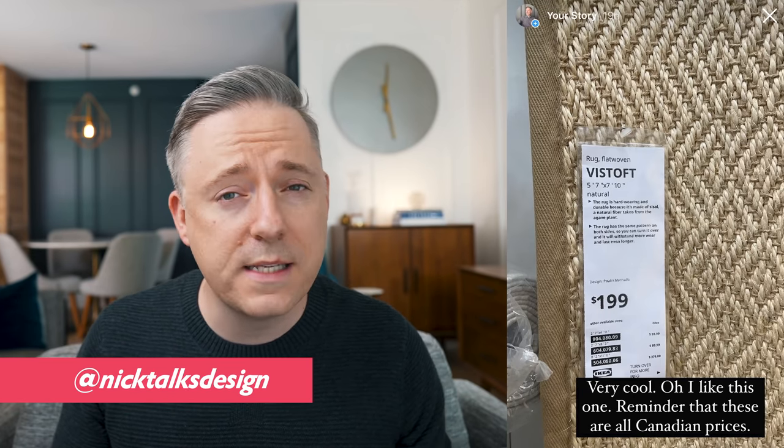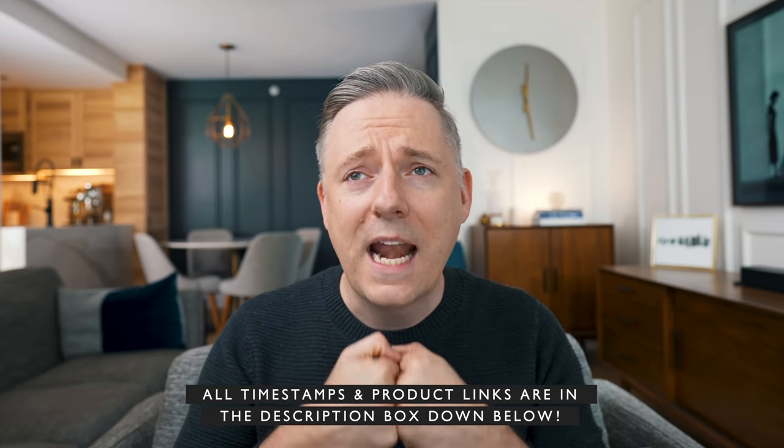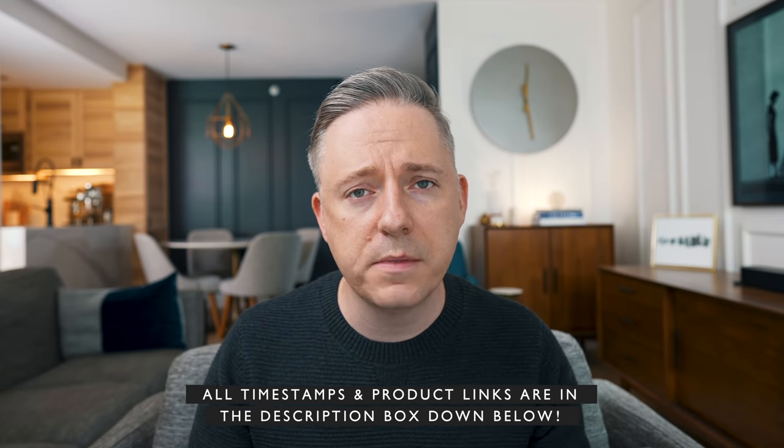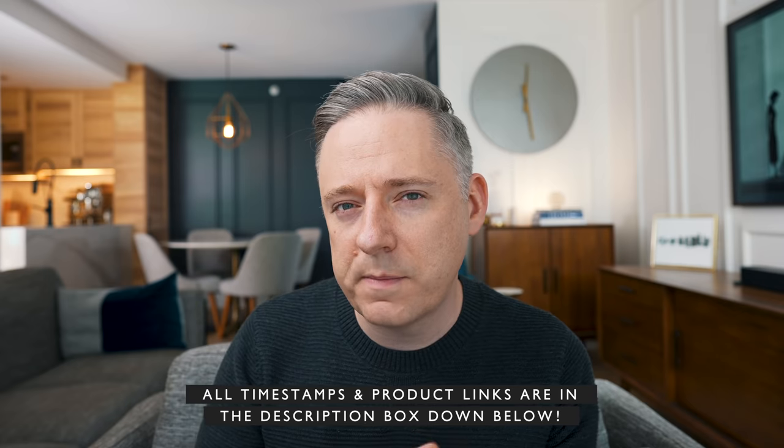Hi everyone, it's Nick. Welcome and welcome back to my channel. I just recently went to my local Ikea. If you follow me on Instagram, you might have seen it because I typically use my Instagram stories to go to stores and talk about things that are ugly, things that I like, things like that. I went to my Ikea and I found five items that I thought were really beautiful luxury items that kind of surprised me because you wouldn't suspect that they're from Ikea.